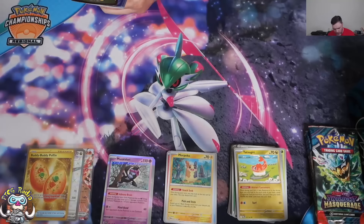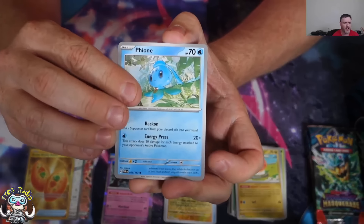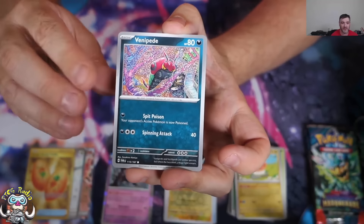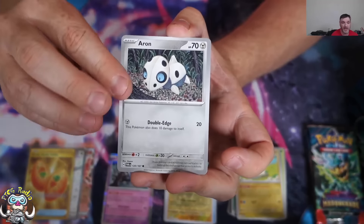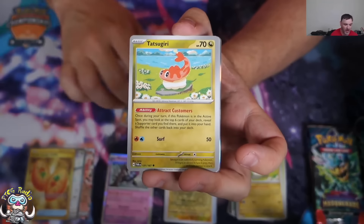Yesterday was day one of Twilight Masquerade on PCG Live, and people have apparently already decided Dragapult's not good. Just wait for NAIC — that's when this set becomes legal for the first time, and I think Dragapult is going to be showing up quite nicely.